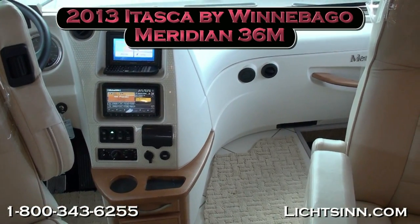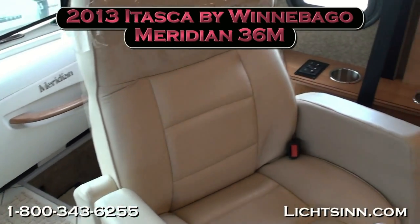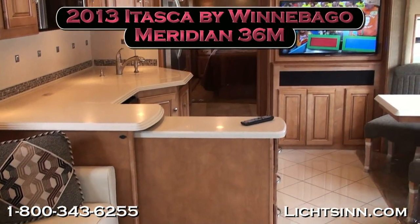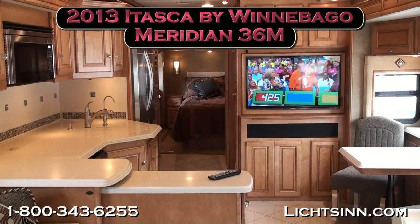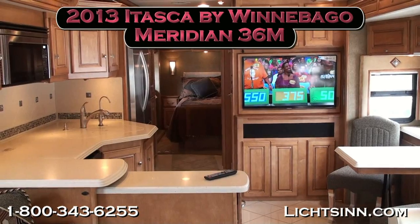As we swivel around for one last sweeping shot, thank you for visiting Litson.com and for the opportunity to showcase the all-new 2013 Itasca by Winnebago Meridian 36M here at Litson Motors, America's closest dealer to Winnebago Industries, only one mile from Winnebago, Itasca, and ERA here in Forest City, Iowa — the home of Winnebago Industries.